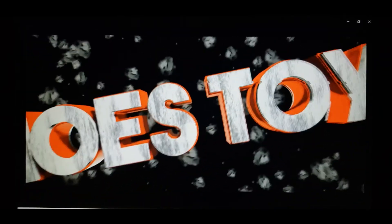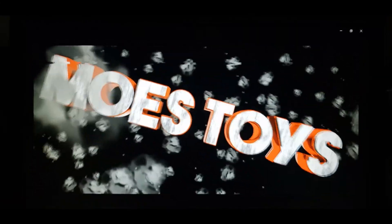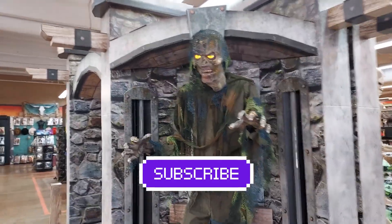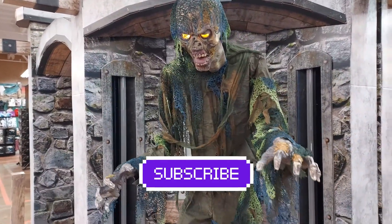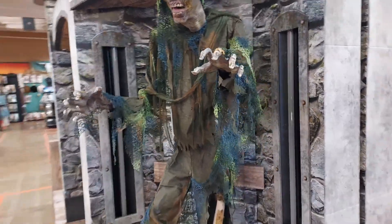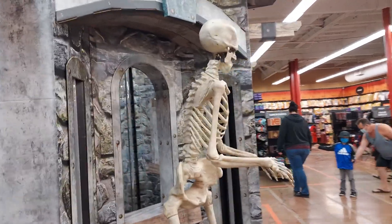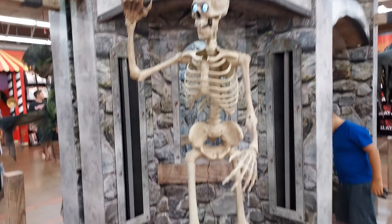Let's head inside Spirit and see what they got. Check this out — greeted right away by him. This is a smaller store, so they got some stuff. Hopefully I don't get copyrighted with all the sounds going on. He's cool.